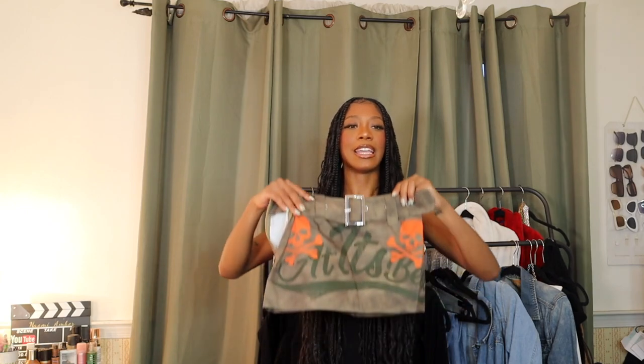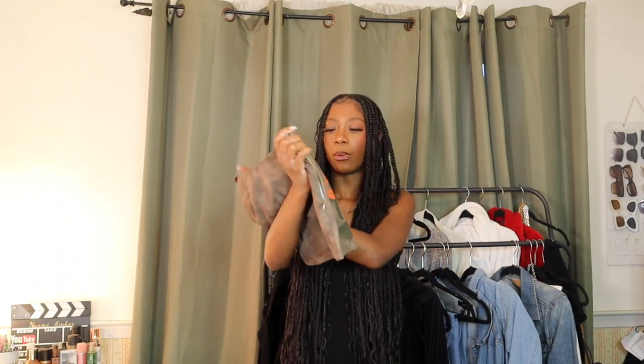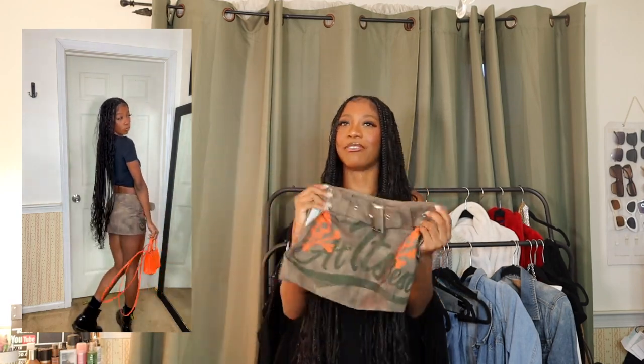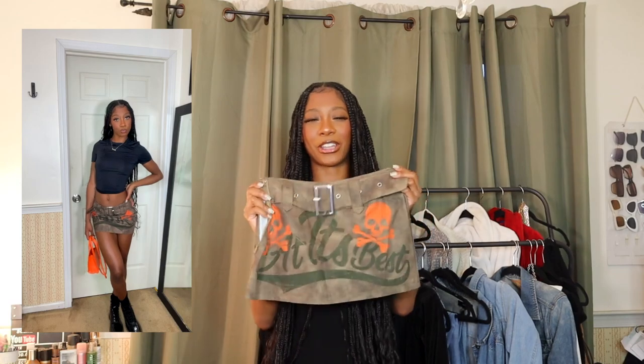Last but certainly not least, one of my favorites in this haul — this skirt. It screams Diesel to me, definitely a concert vibe. It says 'at its best' on it but you can't really tell from a distance, and when they put words on things that aren't legible I still buy it if it's cute. I imagine wearing this with a black top — it's just such a cute piece. I have no other words. I'm so excited to wear her.